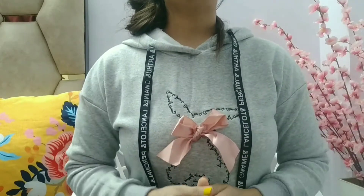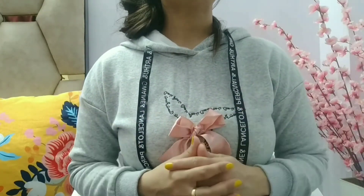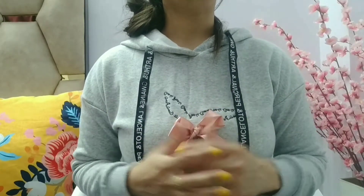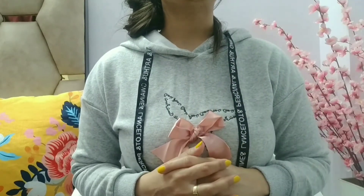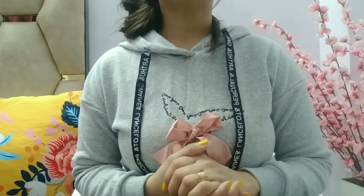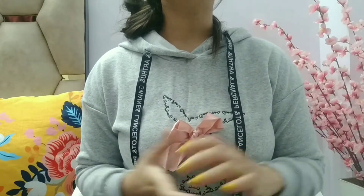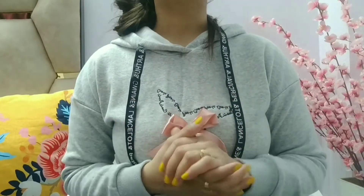Hi everyone, welcome back to Style Stories. I'm your friend Rupranchi, back with another haul video. Today I'm going to take you through another Myntra haul. It was a sale on Myntra and these products are from that sale. Today's haul is a winter wear haul in which I'm going to show you some sweatshirts and basic sweaters. These products are very comfortable, stylish, and affordable.